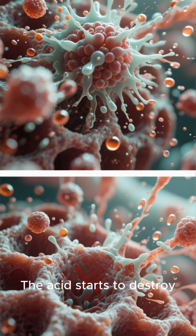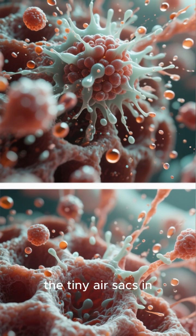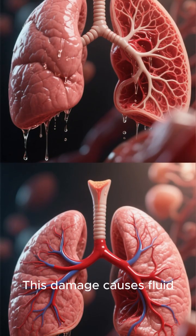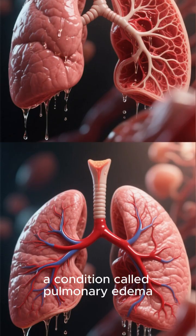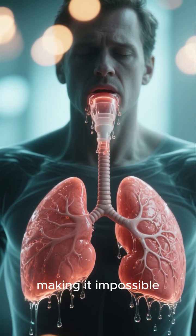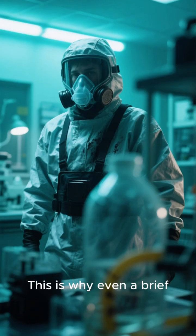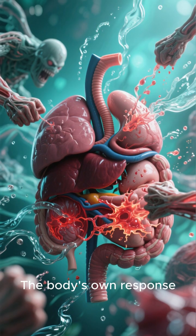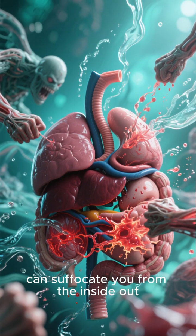The damage doesn't stop there. The acid starts to destroy the cells of the alveoli — the tiny air sacs in your lungs where oxygen exchange happens. This damage causes fluid to leak from the bloodstream into your lungs, a condition called pulmonary edema. Your lungs literally start to fill with fluid, making it impossible to get the oxygen you need. This is why even brief exposure to high concentrations can be fatal — the body's own response, inflammation and fluid buildup, can suffocate you from the inside out.